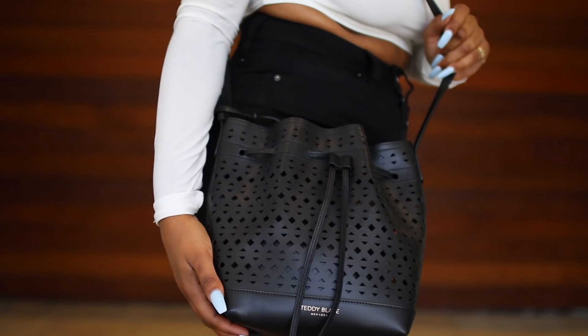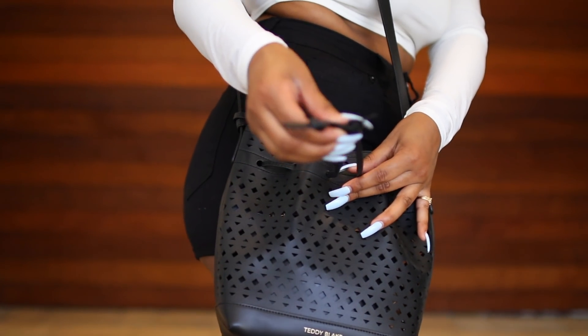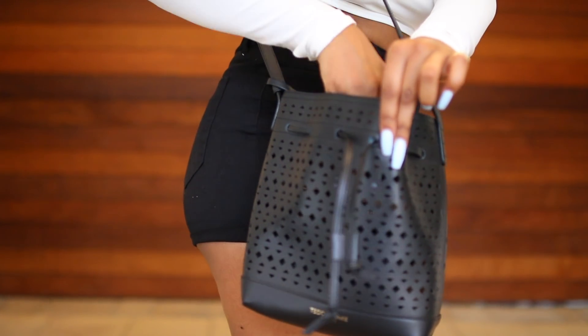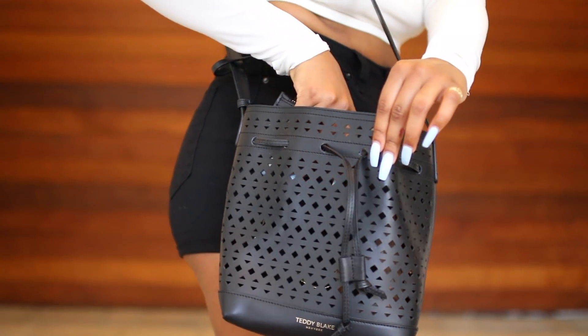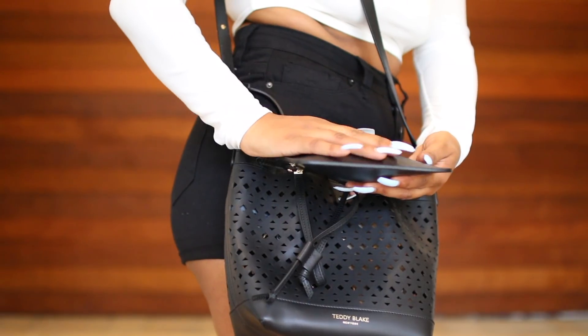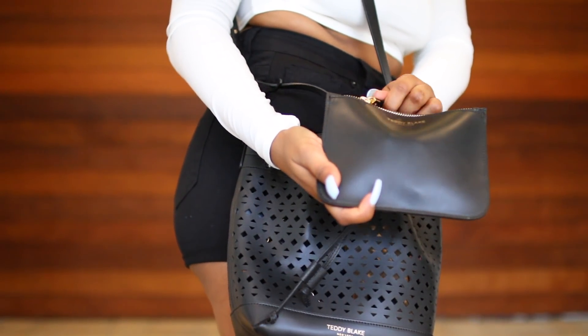The bag I'm wearing is from Teddy Blake and it's 100% genuine Italian leather. You can really tell how high quality this bag is and how they paid close attention to detail. It has an imaginative design and shape, especially with the diamonds and the triangle cut out in the front — it's really nice.